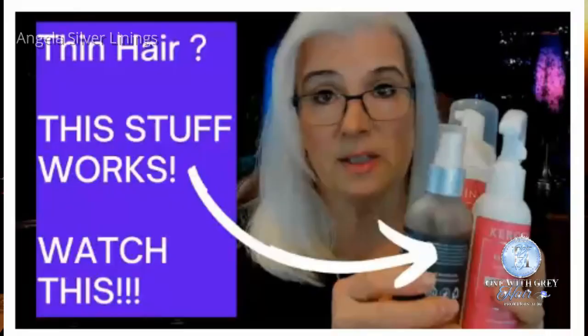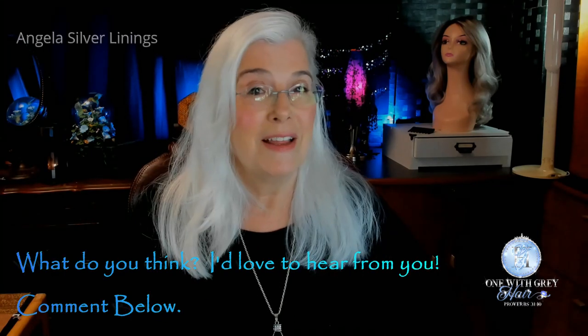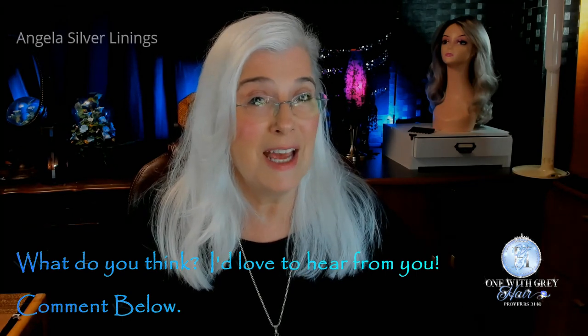Today I used the hair thickener — that's it, nothing else, not the mousse or the root lift spray. If you have any comments or questions, please put them in the comment section below and I'll be sure to get back to you. Thanks so much for watching — have a great day, evening, or weekend. See you next time, bye bye!